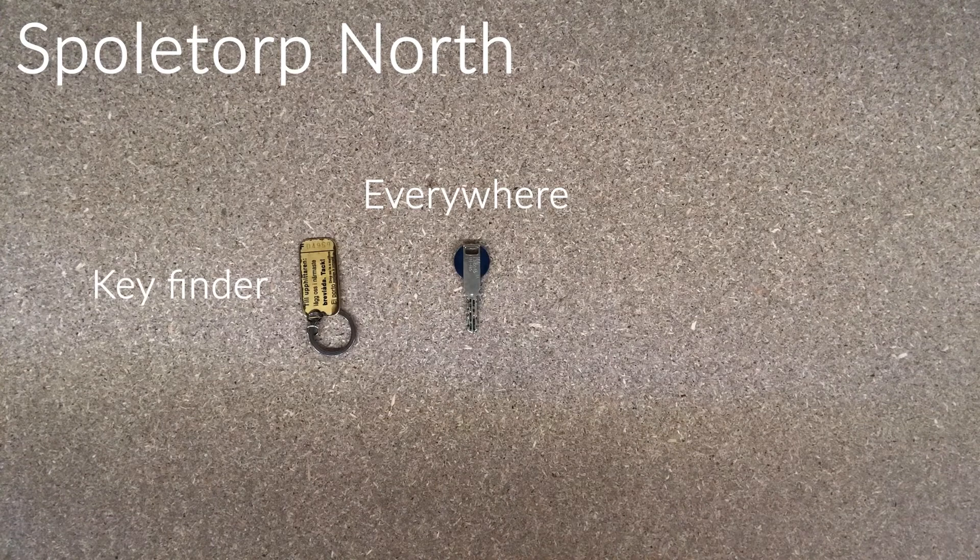Spoletorp North. At Spoletorp North you will receive a key finder and a key that lets you in everywhere, but they will soon add an RCO tag that will replace some of the key's functions.